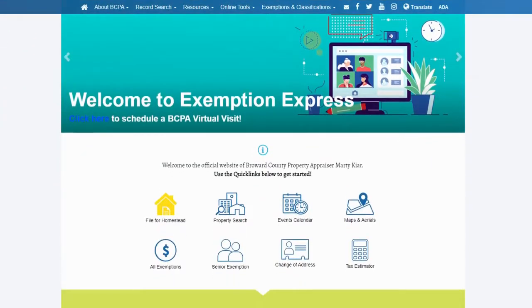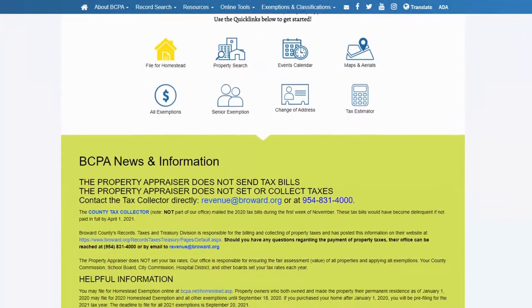Thanks to COVID, these events have been shut down temporarily, so most of the information you need can be found on the website, or you can ask questions through email. If you're dying to talk to a live person on the phone, call this number — they will help you even fill out the application over the phone. They'll mail it to you with a self-addressed stamped envelope, and you can sign it and mail it back to them.